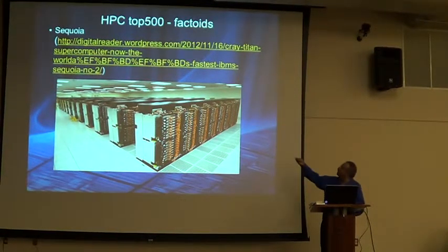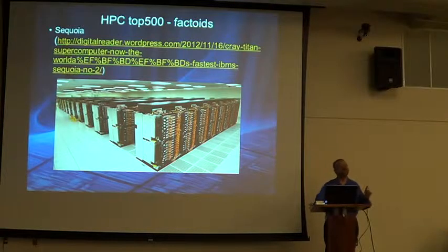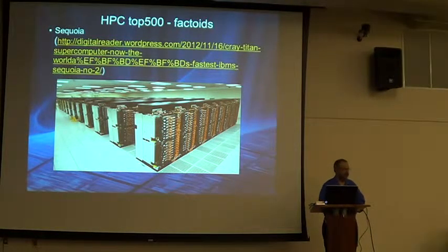That's the number two system, built by IBM and called the Sequoia. It uses a special stripped-down version of their Power chip architecture at a fairly low clock speed of 700 megahertz, but it has quite a few cores — perhaps more than the number one system. But they're AMD's with GPUs; there's no GPU here.